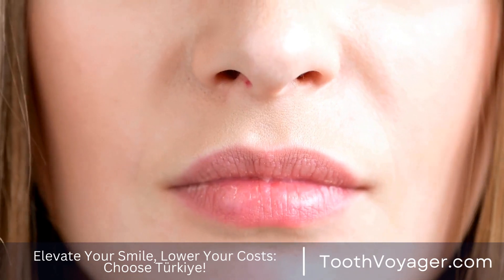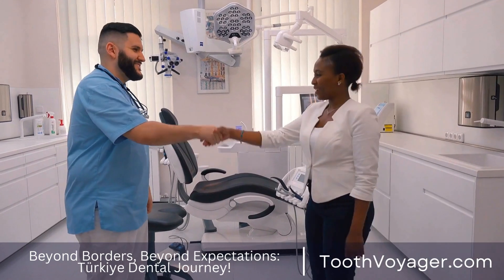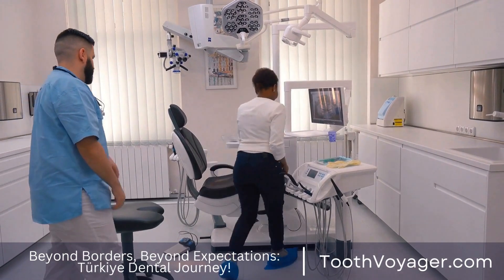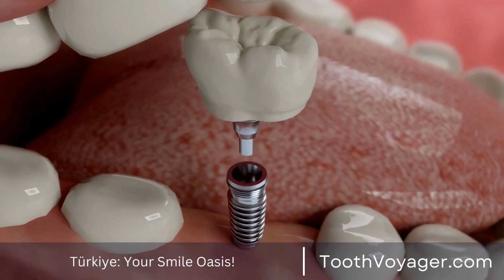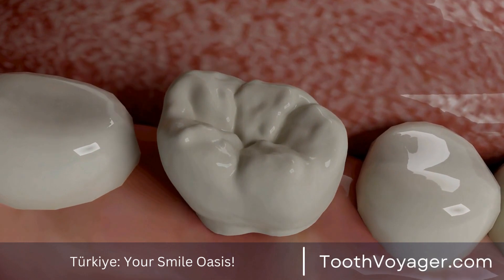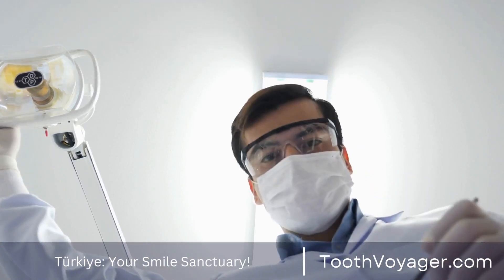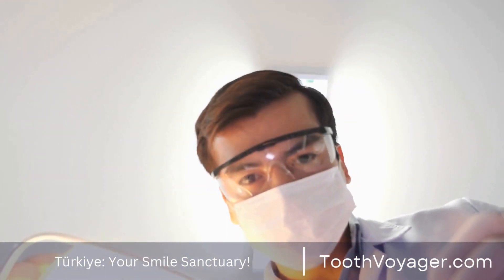Tip 7: Check for any signs of infection. After undergoing periodontal treatment, it is important to be on the lookout for symptoms of infection or complications. Signs such as inflammation, redness, pain, or bleeding from the gums can indicate an issue that needs to be addressed by your dentist as soon as possible. If you experience any of these signs, make an appointment promptly for an evaluation and further treatment.